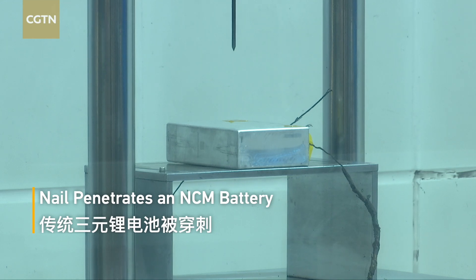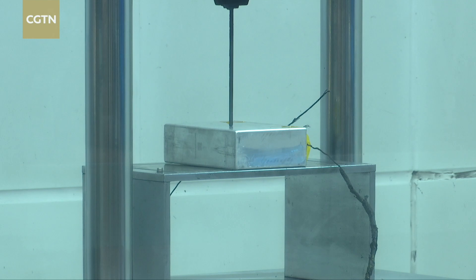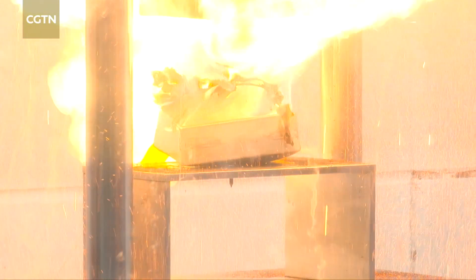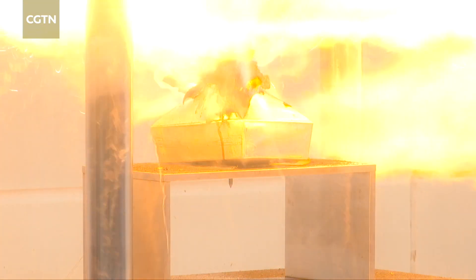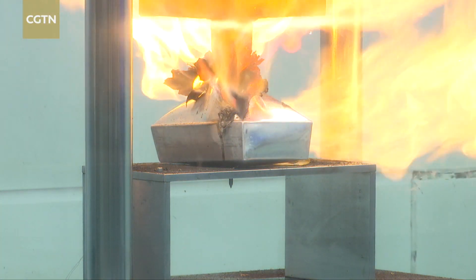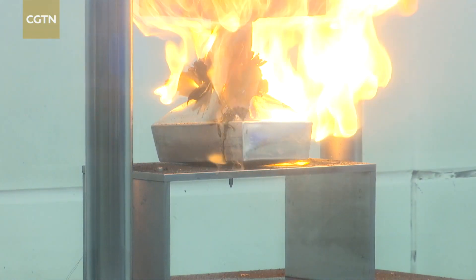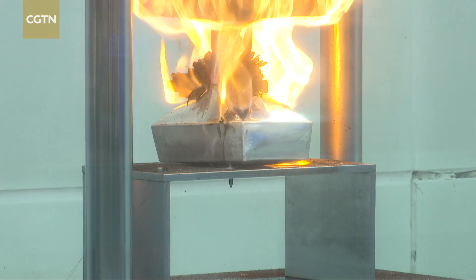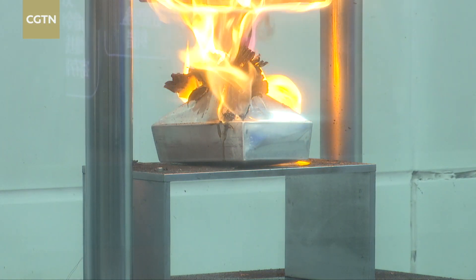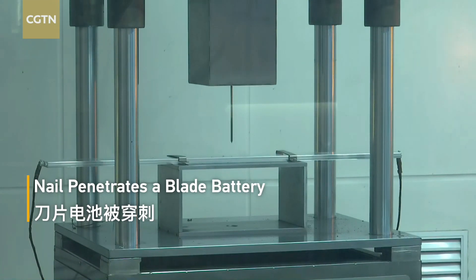So now we're gonna see the NCM battery test. You do feel the heat wave. Imagine that under the floor of the car you have many of these — in case you face a car crash or something like that, this is a terrible place to be. Now we're gonna compare that to the blade battery.